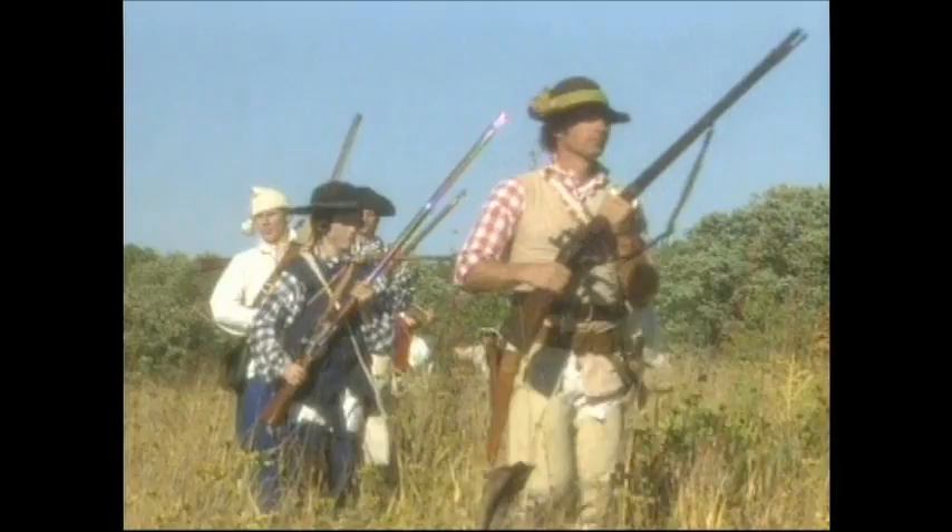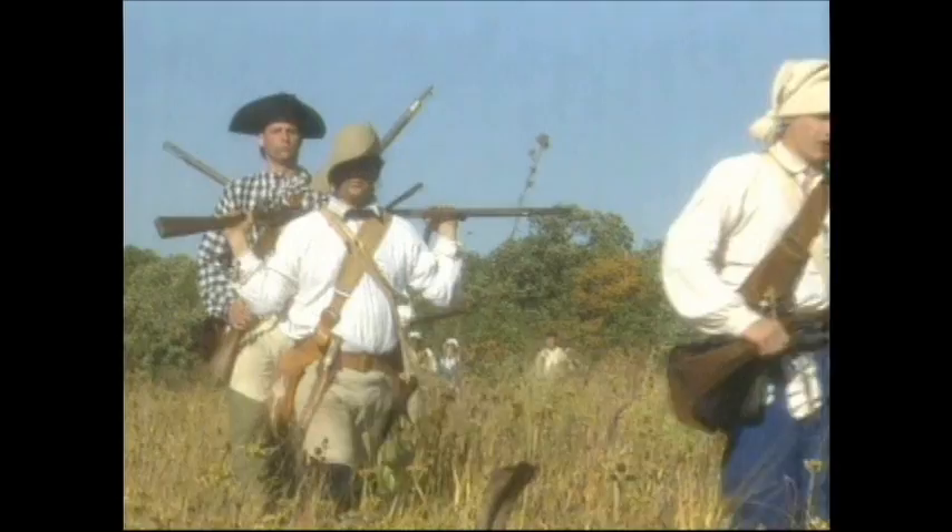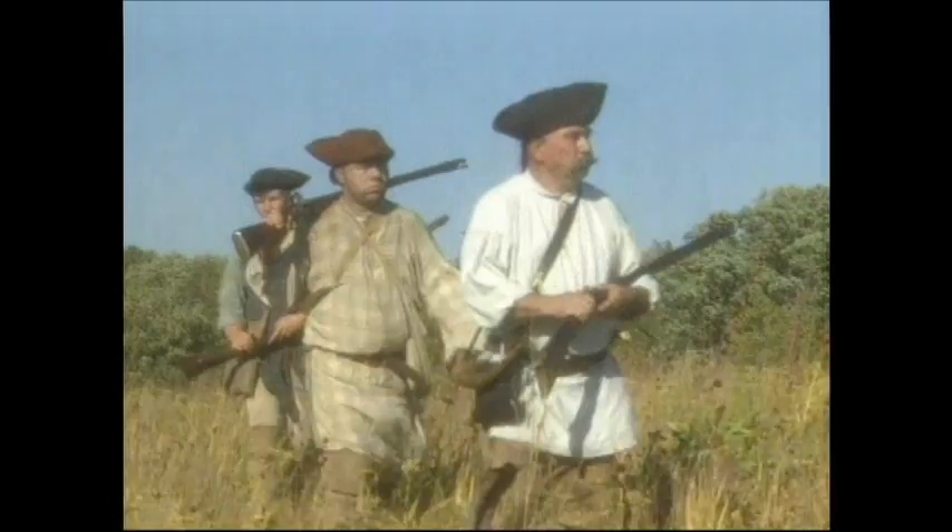Undaunted, the resilient Mansker and his companions returned three years later and built a larger second fort where he lived the remainder of his life. Considered to be the first official innkeeper on the Cumberland frontier, Mansker and his fort became the temporary refuge for many settlers coming into the area.